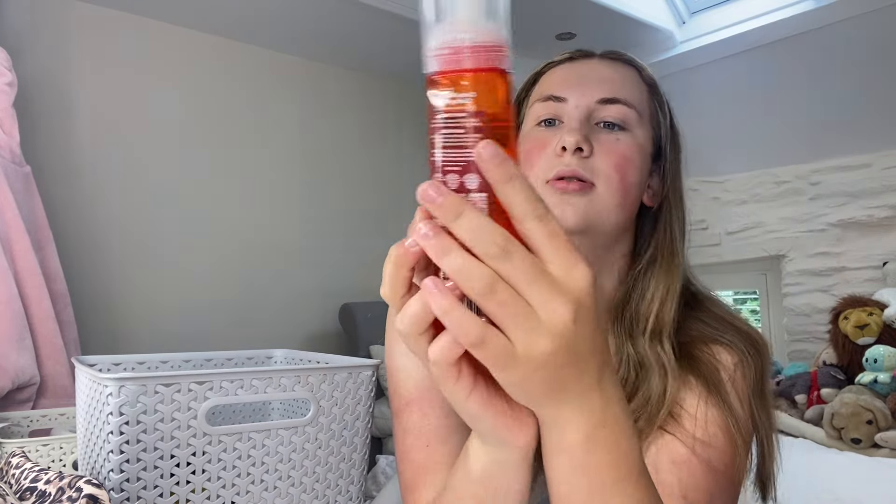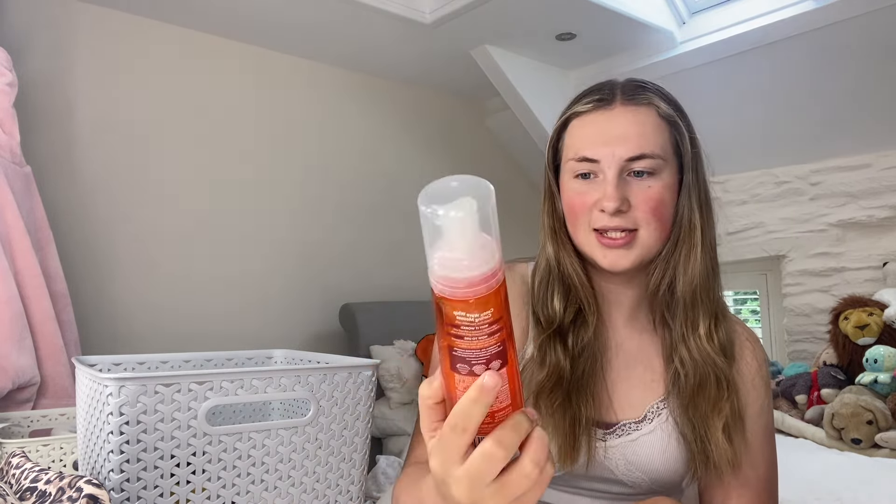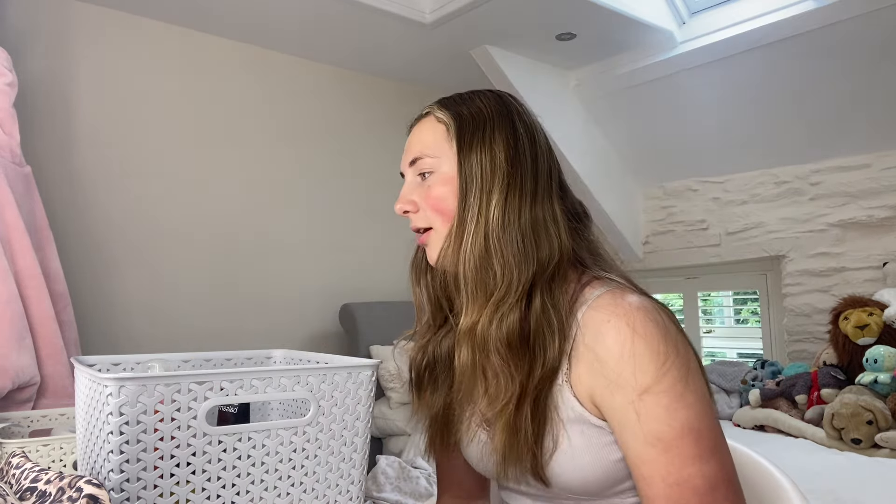This Cantu Wave Whip curling mousse is also very good for my hair — when I get out the shower I put the serums in and then go in with this. And last but not least for my slick backs I'm going to use the wax stick from Dollar Hair.